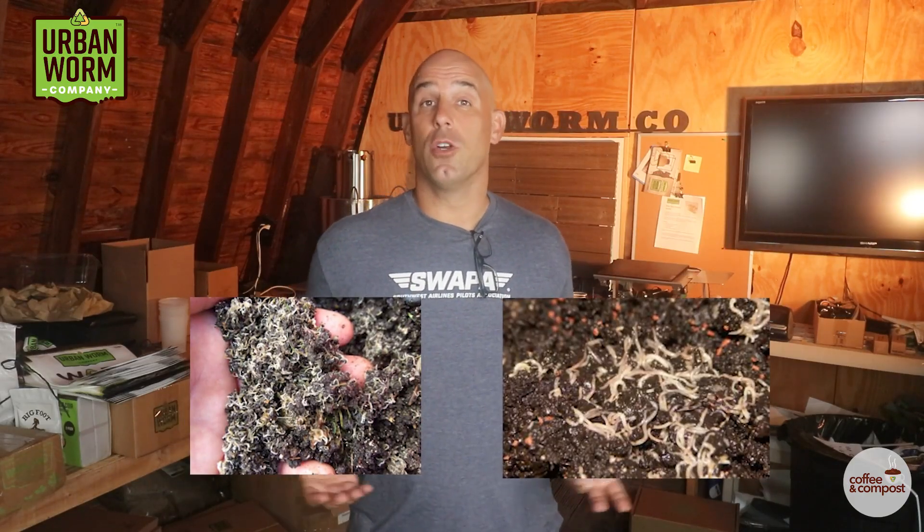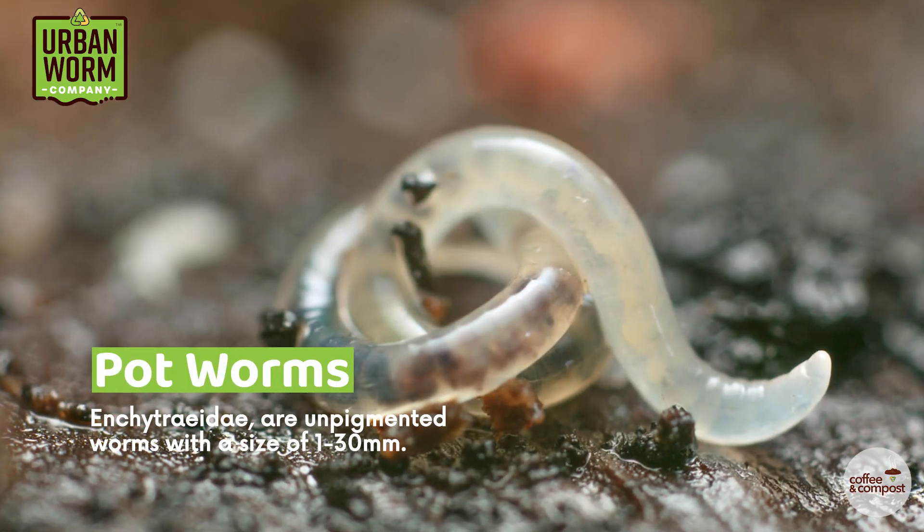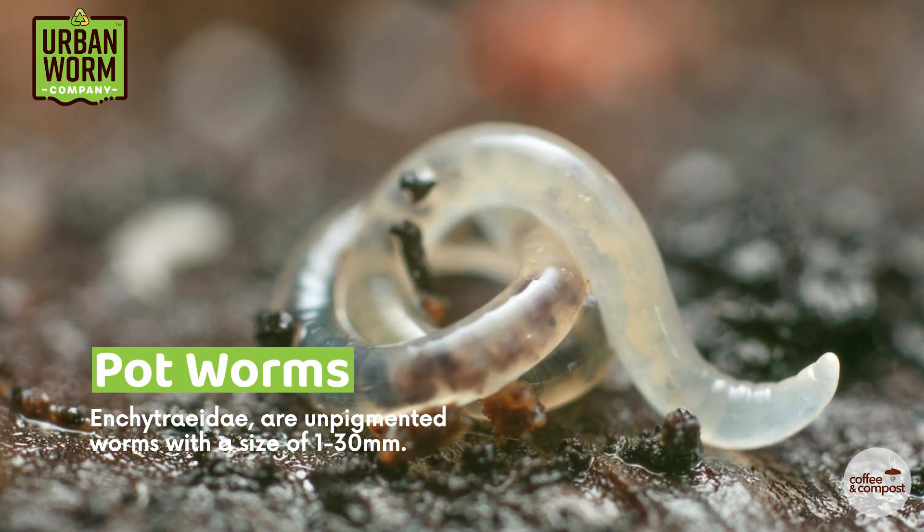If you inspected your worm bin and found thousands of tiny white worms, you were probably either alarmed at the sight or maybe even encouraged that your worms started reproducing so well. There's no reason to be alarmed, but I hate to burst your bubble — these worms aren't composting worms. These tiny critters are called potworms, or scientifically Enchytraeidae.